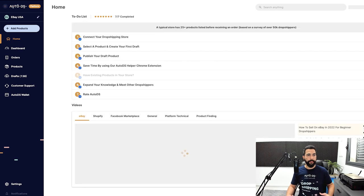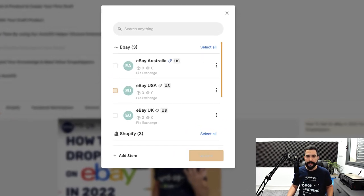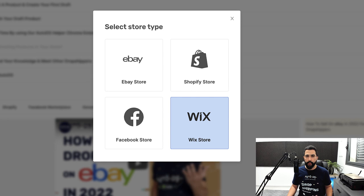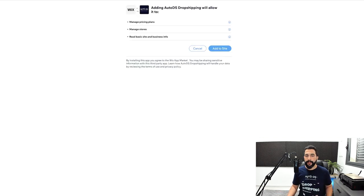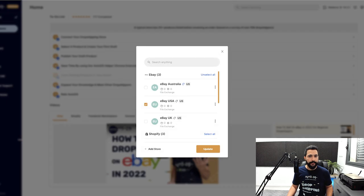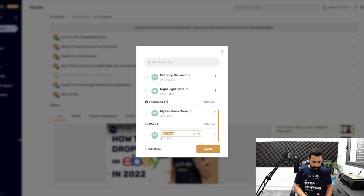Once you register for AutoDS, log into the platform. If you're a new user, you'll need to add your Wix store. On the top left, click on 'Add Store' and choose 'Wix Store.' Since I'm already logged into Wix, it's already asking me if I'd like to add this site — click on 'Add to Site,' then select the site — for example, 'Gadgets for Everyone.' An API connection is then made between Wix and AutoDS so you can start importing products and automating your orders.